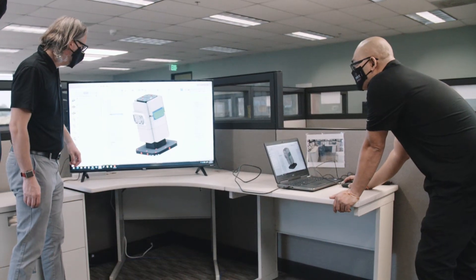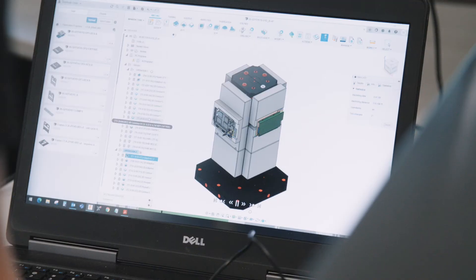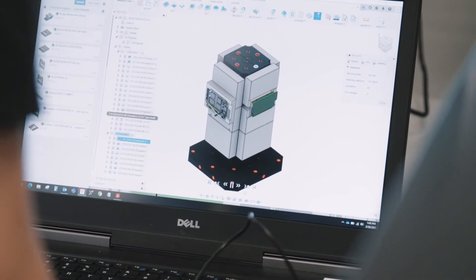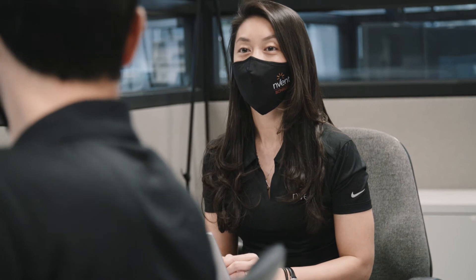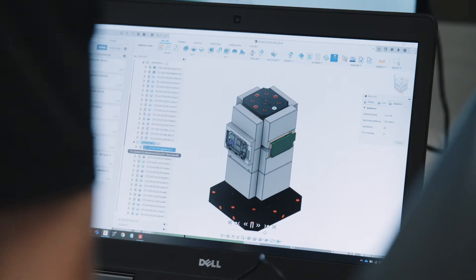So what can you expect when working with us? Collaborative design. Our design and manufacturing team will work closely with you throughout each step of the entire process — from the design simulation, through prototyping, production, and finally testing.